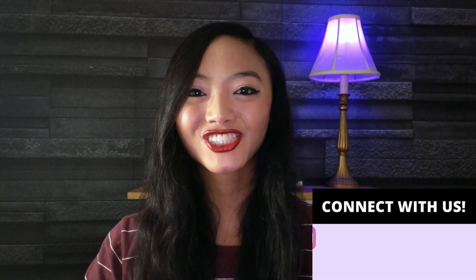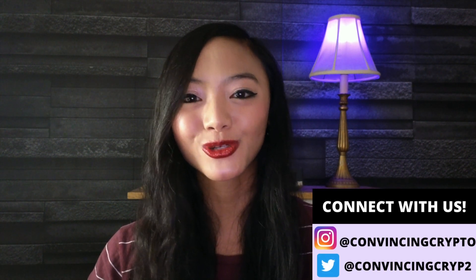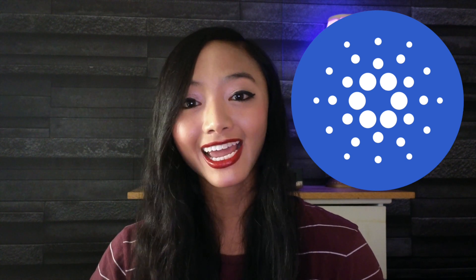Hey everyone, it's Gianna Lum at Convince Crypto, where we keep you in the loop on all the latest trends and news on crypto and blockchain technology. Today I have a real quick update for the crypto community and anyone interested in how NFTs and blockchain technology can be used to protect the environment.